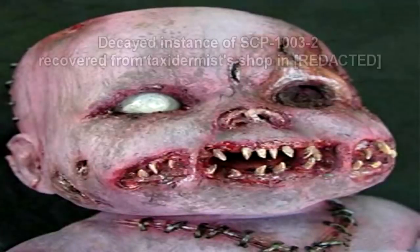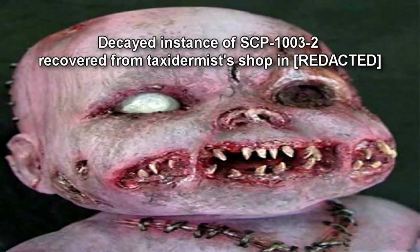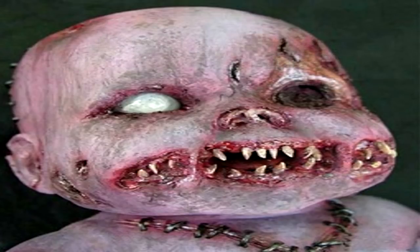Instead of developing into cysts, the larvae develop into creatures which resemble human embryos, hereby designated SCP-1003-2. The vast majority of SCP-1003-2 specimens die before they have a chance to develop. Those that survive are usually those embedded in nutrient-rich tissue, such as hepatic tissue. As they develop, they absorb nutrients from the surrounding tissue, which often causes problems for the intermediate host. SCP-1003-2's development mostly follows the pattern of normal human prenatal development, but at a faster rate. By eight weeks, it is as mature as a three-week-old neonate, although it is similar in size to an eight-week-old embryo.